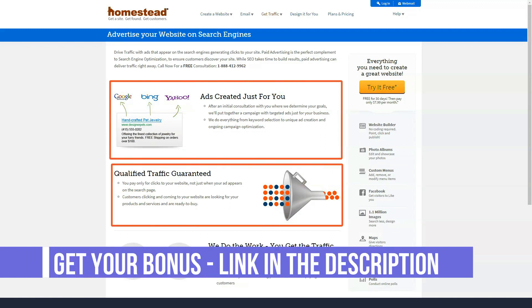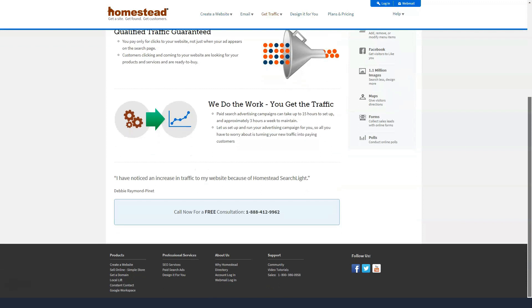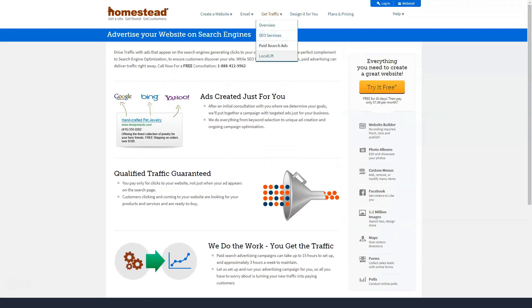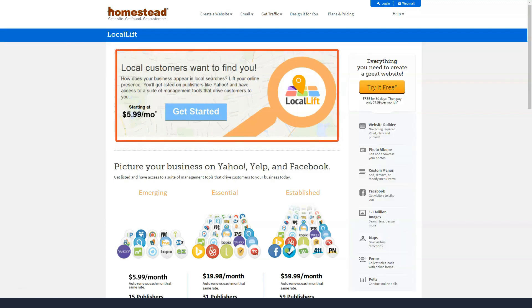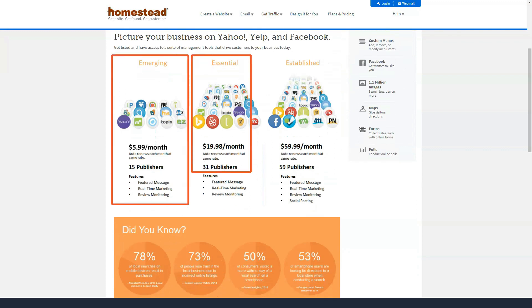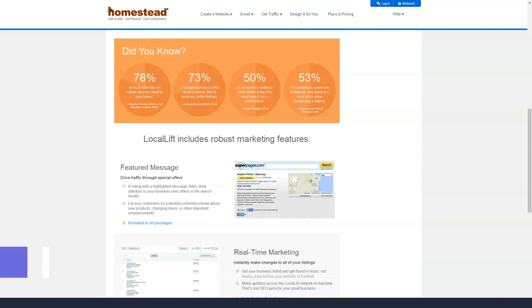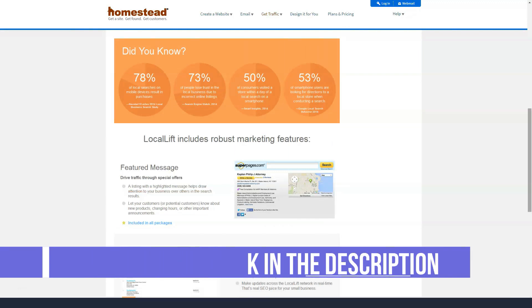Compared to some website builders, the HomeStead editor makes it easy to move elements around the page and resize most items according to your preferences. HomeStead support is excellent compared to some newer builders. You can talk to a support representative in chat for an immediate response or contact them by phone. There is no email support, but the detailed manuals and online community forums are good sources of information for many common questions.